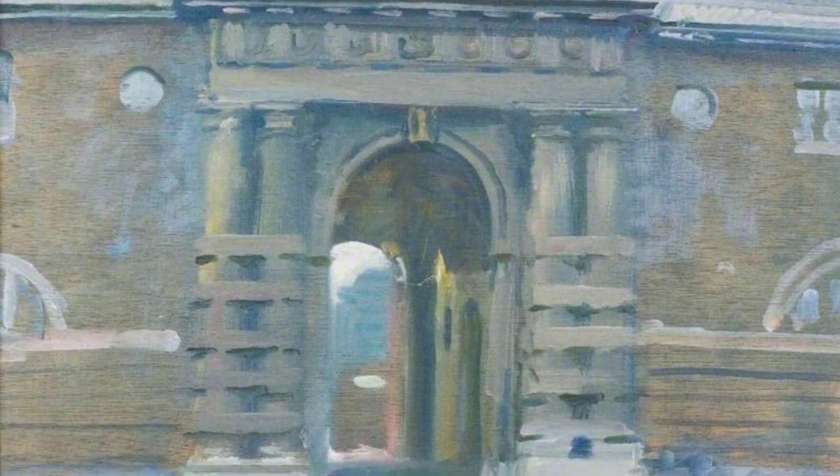Moving on, we have An Exmoor Landscape. Munnings' love for the English countryside is evident in this painting. The rolling hills and vibrant colors create a sense of peace and tranquility, making it a truly captivating piece.